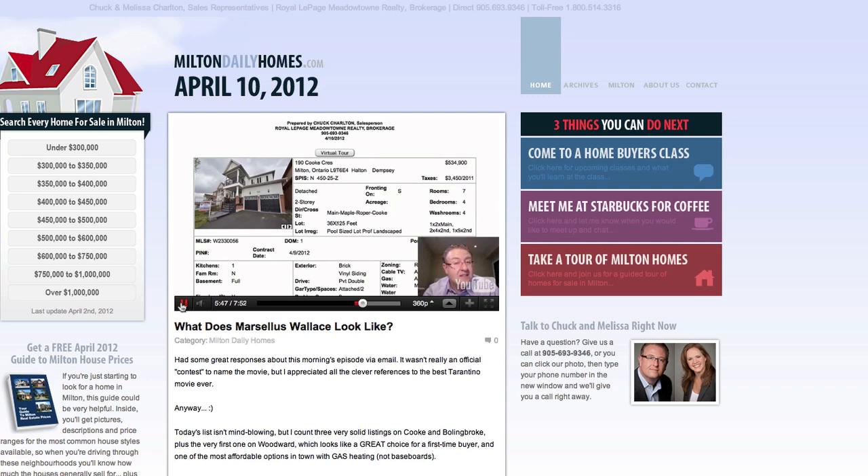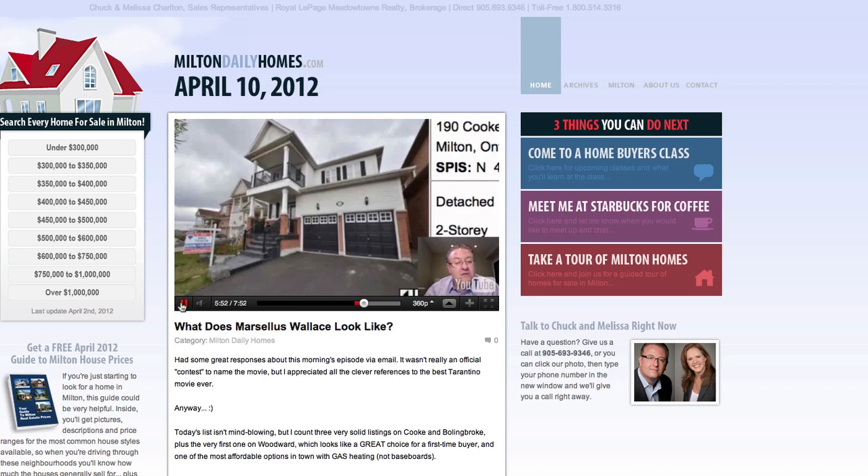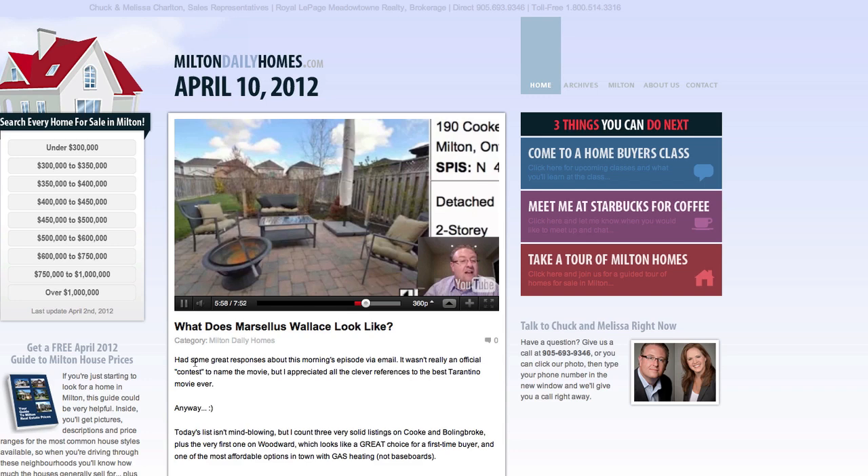Every day we do the video and it shows up right here. We may have 5 to 25 new properties that come on the market every day and I talk about every single one of them. I'll tell you my insights on them and point out anything you need to know or might not be able to figure out just by looking at the MLS listing.